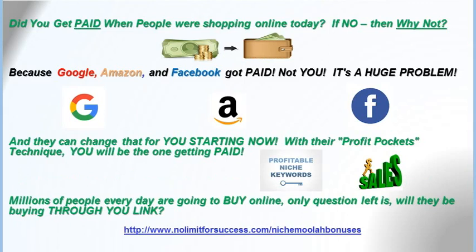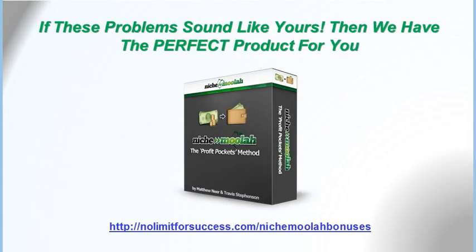Did you get paid when people were shopping online today? If not, then why not? Because Google, Amazon, and Facebook got paid, not you, and that's a big problem. They can change that for you starting now with their profit pockets technique. You will be the one getting paid. Millions of people every day are going to buy online. The only question left is: will they be buying through your link? If these problems sound like yours, then they have the perfect product for you — Niche Moolah, the Profit Pockets Method.